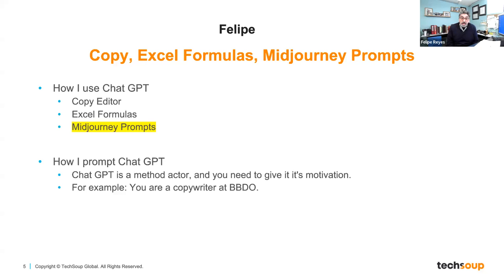I also use it for Excel formulas. A couple of weeks ago, I spent about 45 minutes trying to find a formula for Excel — kept going through Google, searching different ways. Then it occurred to me: why not just use ChatGPT? I wrote it in and said 'write a formula in Excel to do X, Y, and Z.' Within seconds, it wrote it. I copied it, pasted it into Excel, and it worked perfectly. I wasted all that time searching when ChatGPT can just write the formula for you.